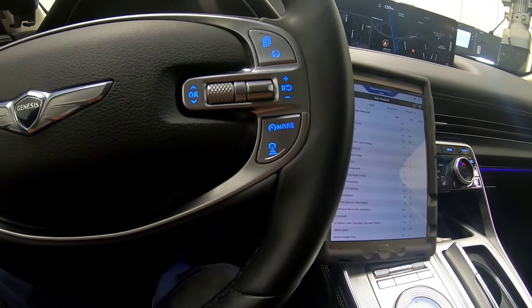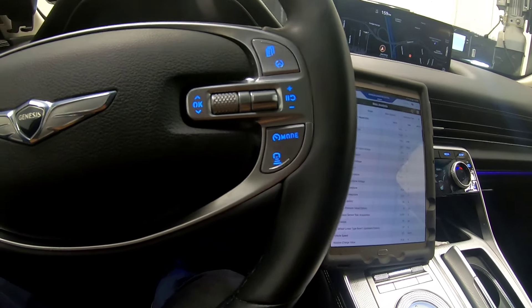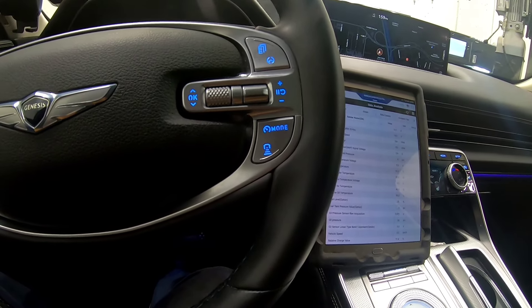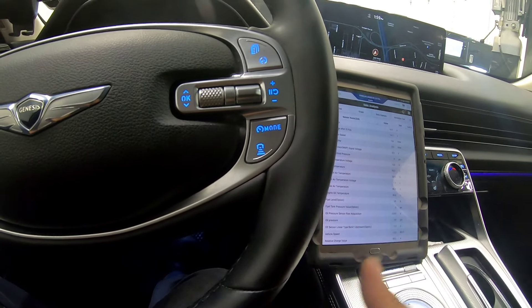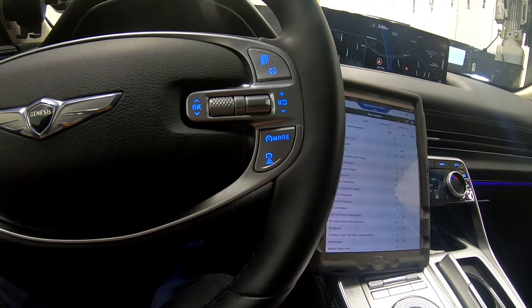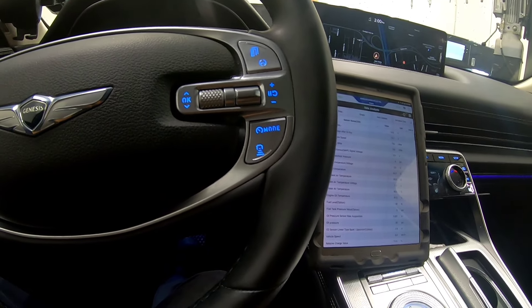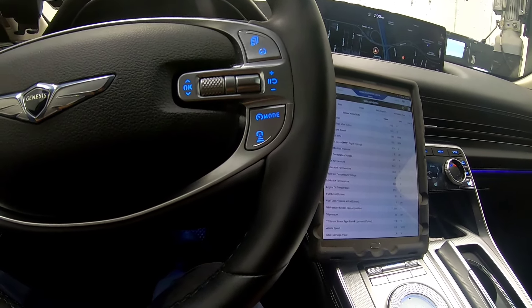Let me show you my process on how to check an EVAP leak, especially with small leaks. In this case, the gas cap was the problem with the small leak — it wasn't tightened properly. But it's not always the gas cap with a small leak. Usually I check the charcoal canister because most of the time it can develop cracks causing a small EVAP leak, then the purge valve, and the very last thing was the gas cap. Most of the time if it's a gas cap issue, it's always a large leak fault.